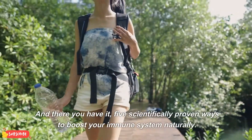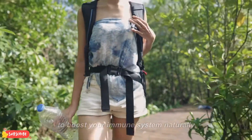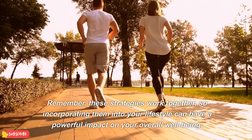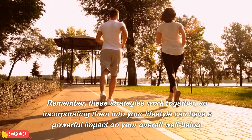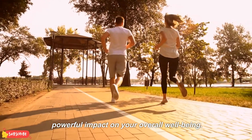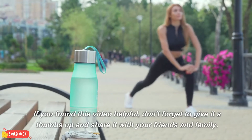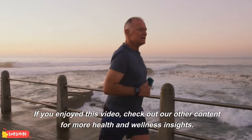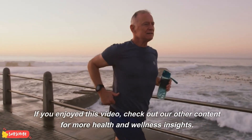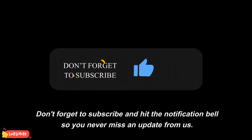And there you have it — 5 scientifically proven ways to boost your immune system naturally. Remember, these strategies work together, so incorporating them into your lifestyle can have a powerful impact on your overall well-being. If you found this video helpful, don't forget to give it a thumbs up and share it with your friends and family. Check out our other content for more health and wellness insights, and don't forget to subscribe and hit the notification bell so you never miss an update from us.